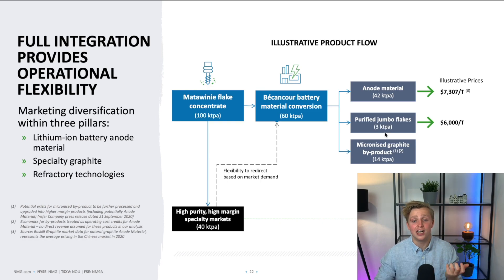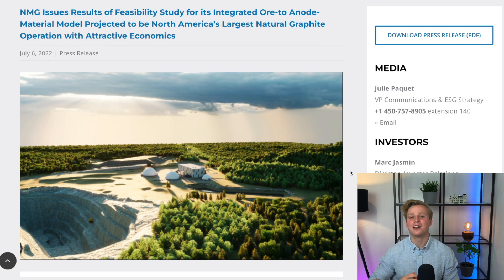Thus far, we didn't really have a feasibility study for the entire project. We did have a feasibility study for the Matawinie mine, back from 2018. But the Bécancour anode material plant was quite the mystery — we didn't really know too much about the economics of it. This brand new feasibility study changes that. Now we do have a clear picture of the economics of NMG's grand plans, and they are quite interesting, to say the least.